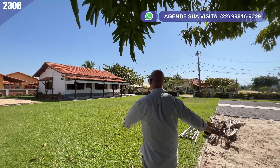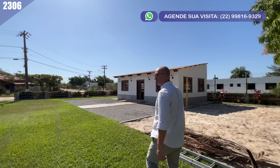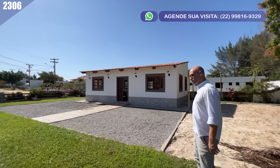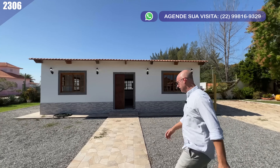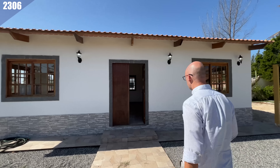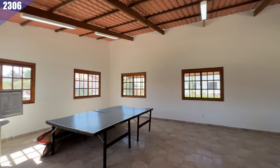Vamos continuar caminhando. Antes da gente ir para dentro de casa, quero mostrar essa área aqui, que é um salão de jogos — olha só que bacana! A casa tem muita estrutura, muitas oportunidades, muito espaço, muitos lugares para você poder curtir. Aqui é a sala de jogos, utilizada como sala de jogos, mas você pode ter outro uso nesse cômodo específico.